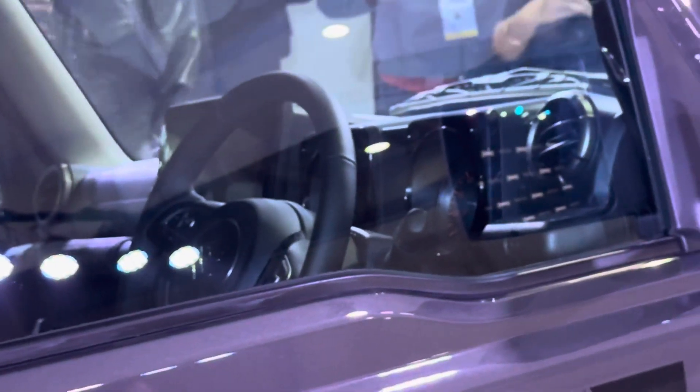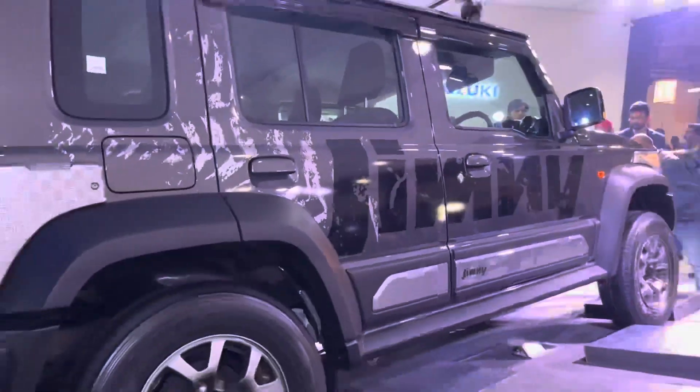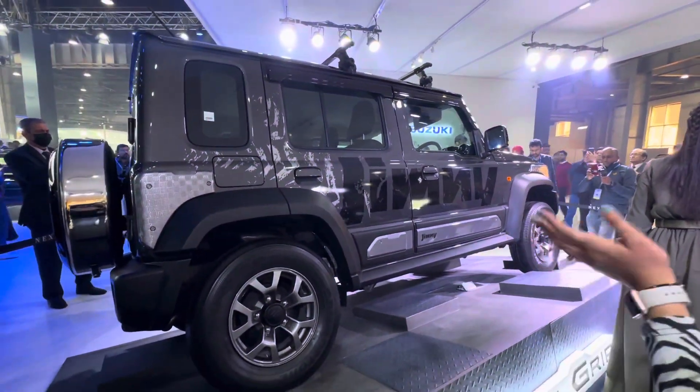Let me try and give you a look at the dashboard from this side. You'll also see the sun visors right there — tiny sun visors. You will see reading lamps on top for the front and separate ones at the rear as well. The boot space is going to be pretty decent, so that shouldn't be a worry. I think it's going to be an excellent urban runabout as well, apart from its off-roading capabilities.